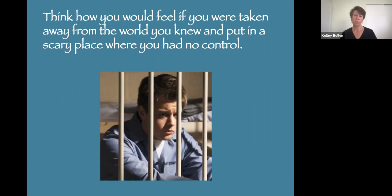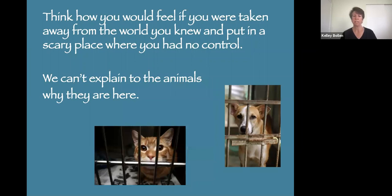The difference between you being in prison and an animal being in a shelter is that you know why you're there. You know there's going to be a trial, you might be found innocent and let go, and you'll know how much time you'll spend in prison. But we cannot explain it to the animals. We can't tell them why they're there or that the perfect family is coming in soon. They are under this stress without knowing anything about why they're there.